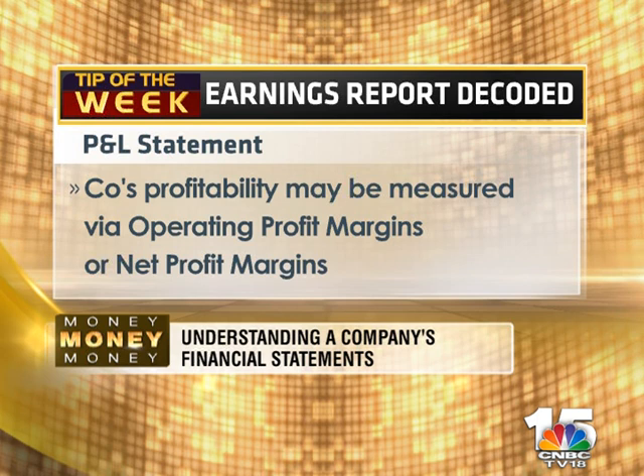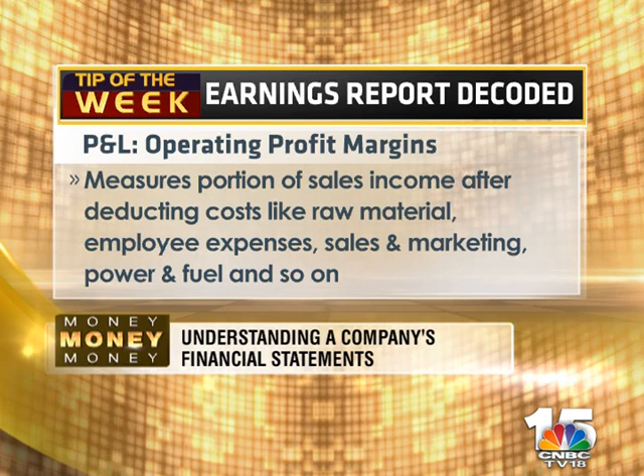Next, look for profitability. This can be measured by two prominent features: operating profit margin, or what is commonly called OPM, and net profit margins.